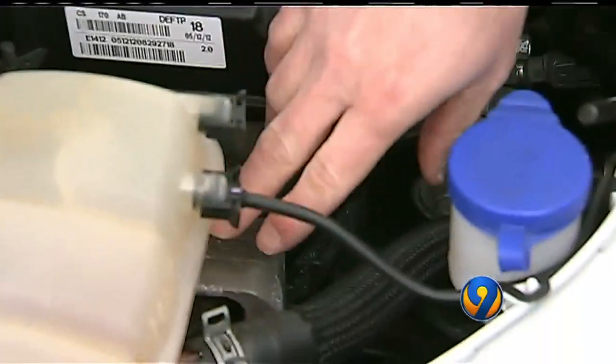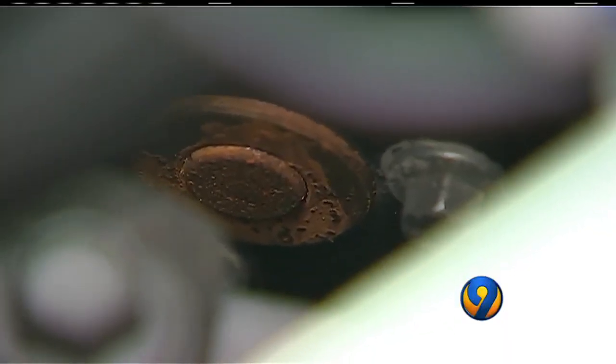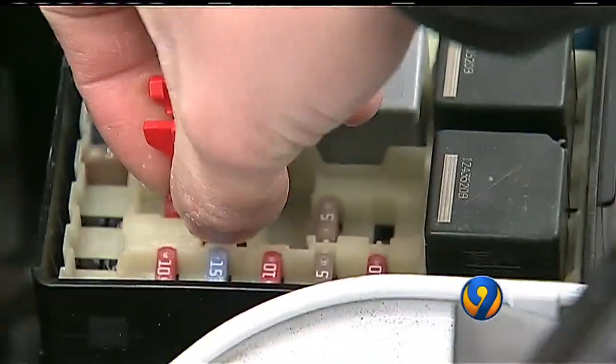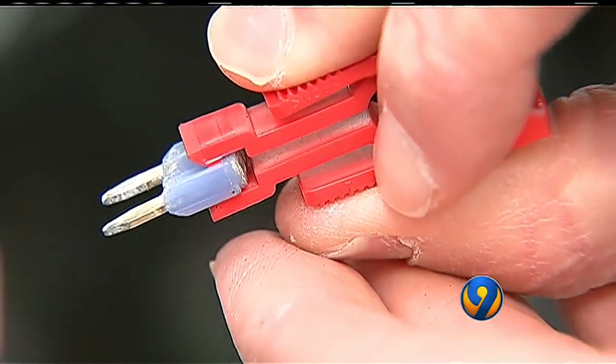Under the hood, you can see a lot of white corrosion. You see some rust here on the fan belt — it's orange, right down in there. And even inside the fuse box, if we take one of these out, you've got corrosion that's building up on those fuses.